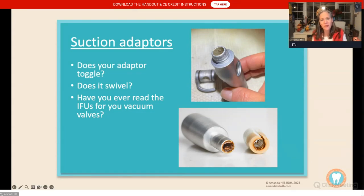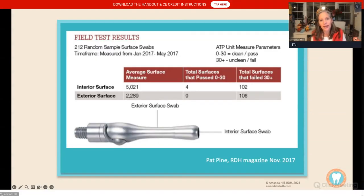Pat Pine did a great study in RDH magazine where she went into a bunch of offices and swabbed all the valves after clinicians had already reprocessed them. Using an ATP meter measuring microbial activity, out of 102 surfaces she tested, only four passed on the interior, and none of the 106 passed on the exterior. Think about how many nooks and crannies are in that valve — in our frenzy to turn our room over, we're actually not getting them as clean as we think we are.